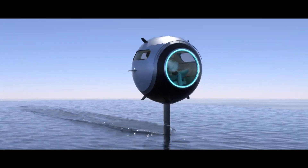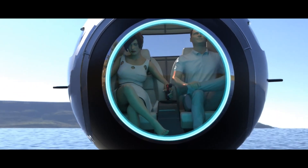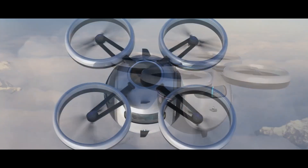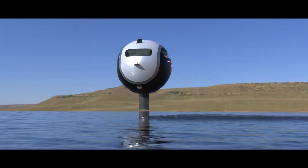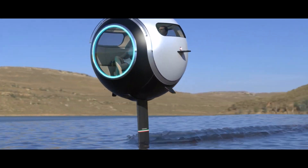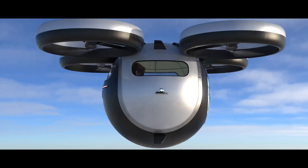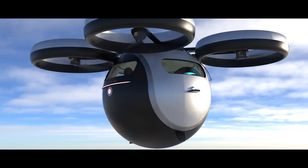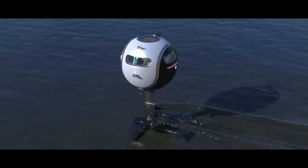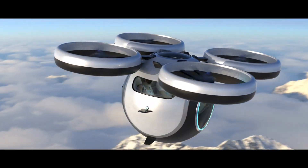We continue our tour across Europe. Next is Italy. Lazzarini, a design studio our most faithful viewers already know, offers an improved amphibious yacht concept. It's able to move both on water and in the air. In both cases, it will be assisted by two 555-foot shells reminiscent of airships and eight electric motors rated at 950 horsepower each.